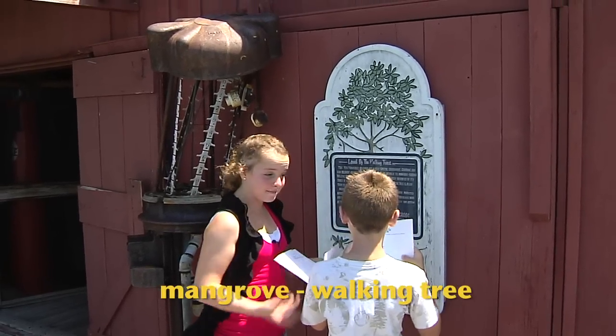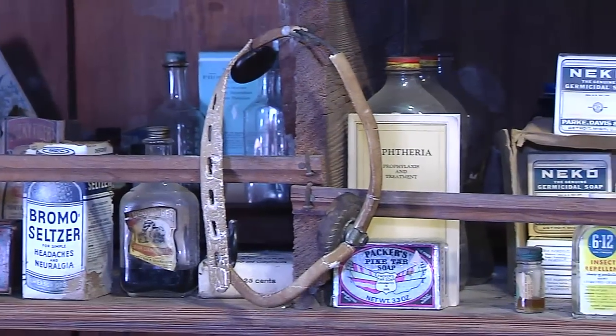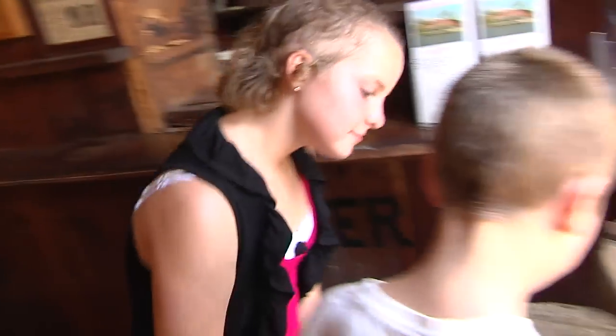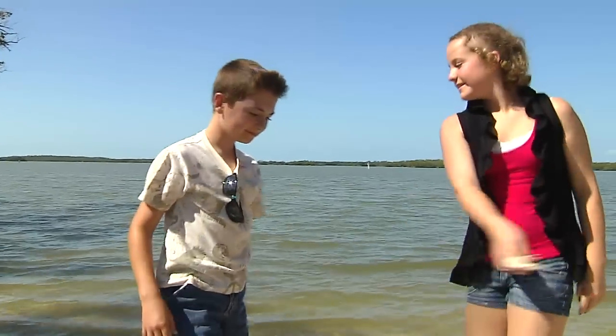You have to wonder how Mr. Smallwood kept track of everything in this store — I guess someone had a really long list. We signed the guest register, said goodbye and thanks to Miss Mallory, then took time to skim a few stones before heading out.